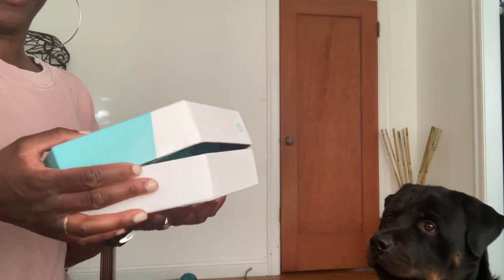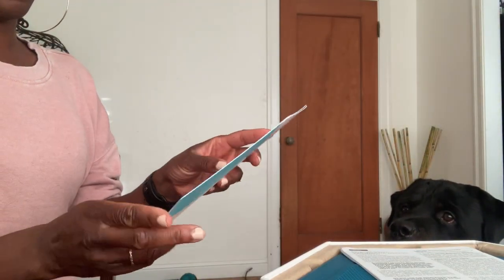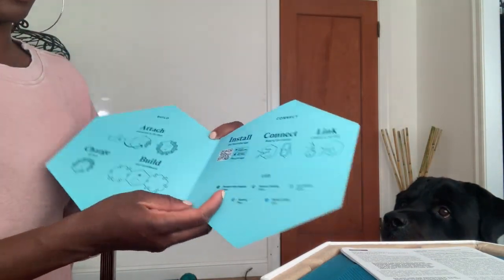Oh, Missy O'Blue! We've got something new. It's got a FluentPet. What are we going to do? We're going to learn some things.